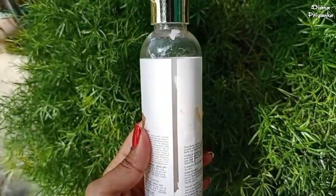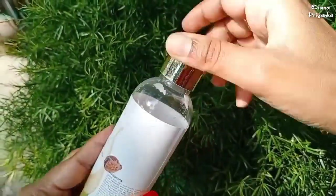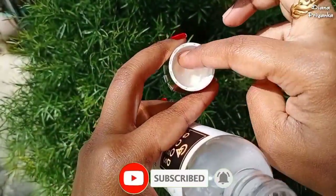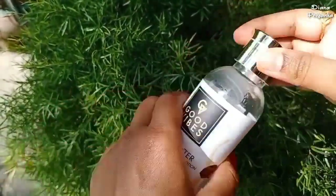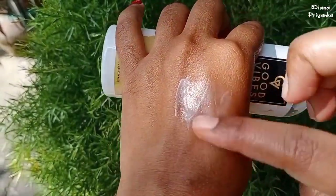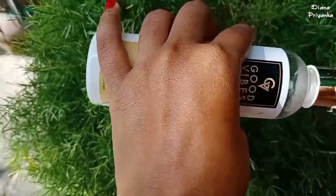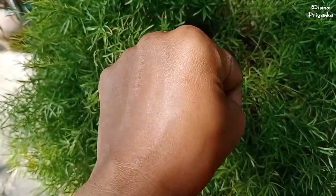These Good Vibes products are very affordable — 200 ml costs 195 rupees. As you can see, I've almost completed this one too; I left just a little for this video. The consistency is not too thick and not too light. I think normal skin, combination skin, and oily skin people can use this — it easily absorbs into your skin and moisturizes very well.